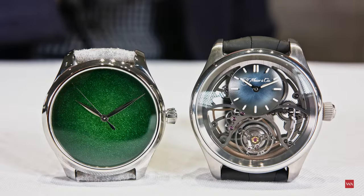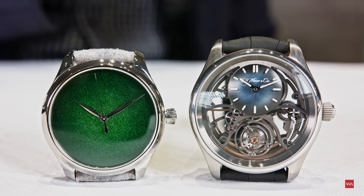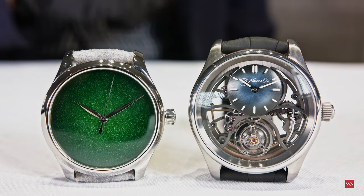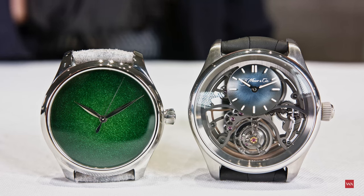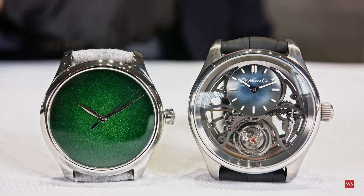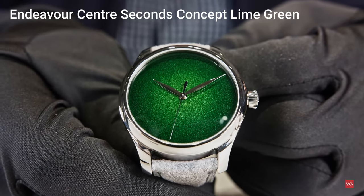These are the novelties for Watches & Wonders 2022 for H. Moser: the special Endeavor Centisecond Concept Lime Green, and also the spectacular Pioneer Cylindrical Tourbillon Skeleton. We're going to start with the Endeavor Centisecond — an incredible green dial.